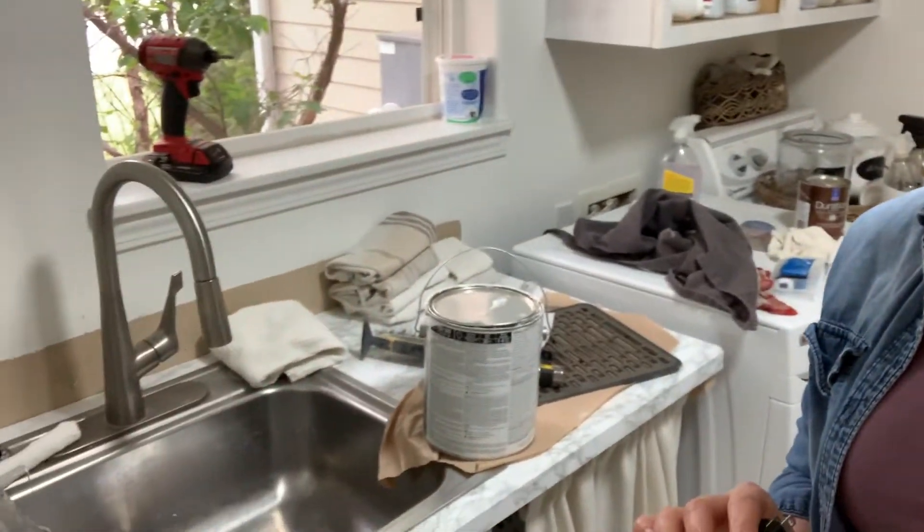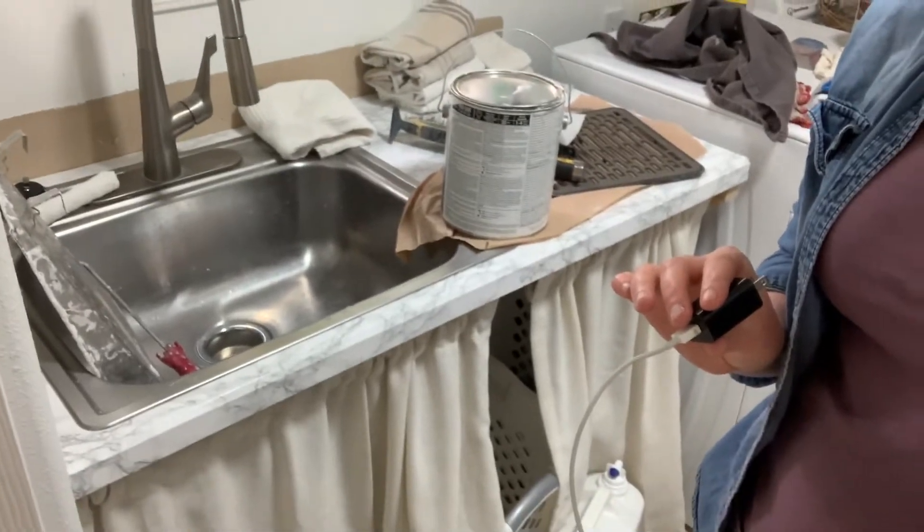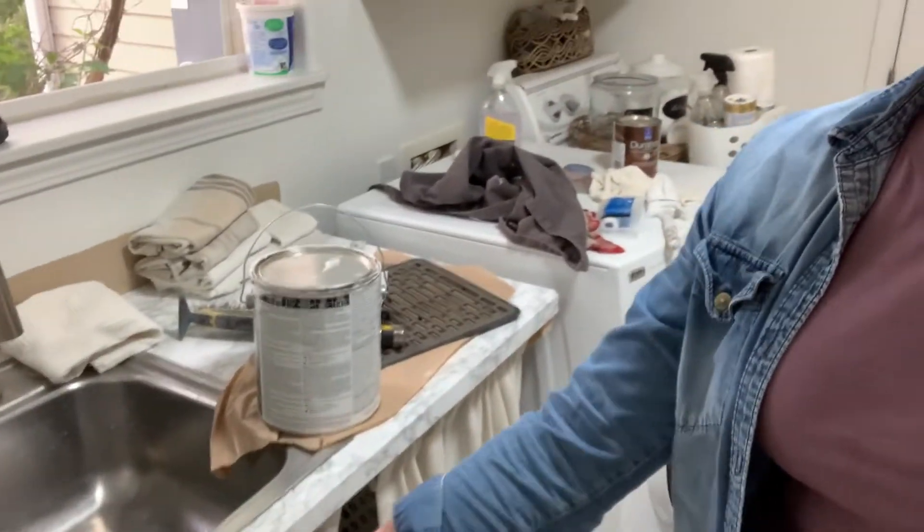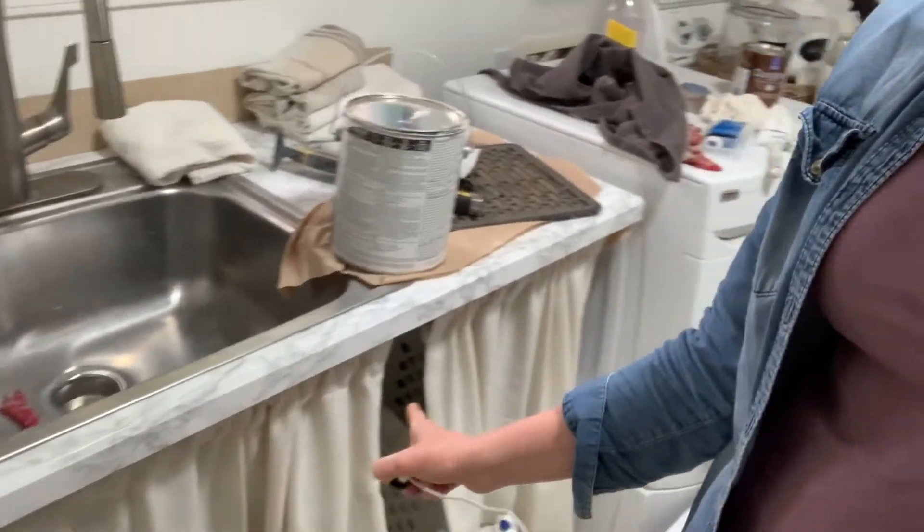So this is what I got to today — the laundry room. The cabinet is primed and all the doors are primed, which feels really good. I'm not sure I'm going to paint the back side of them yet, so just the top sides are primed. And this is a little sneak peek — we have a utility sink now. I've redone this countertop here and put some little curtains here.